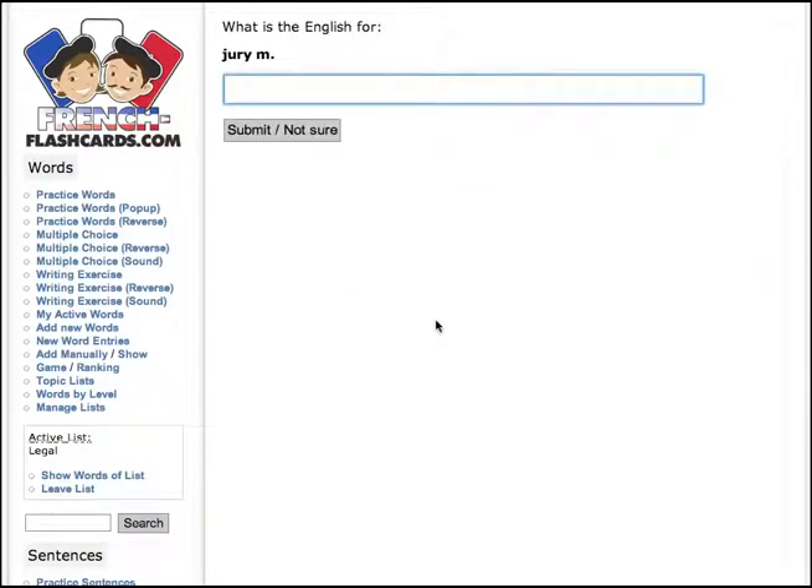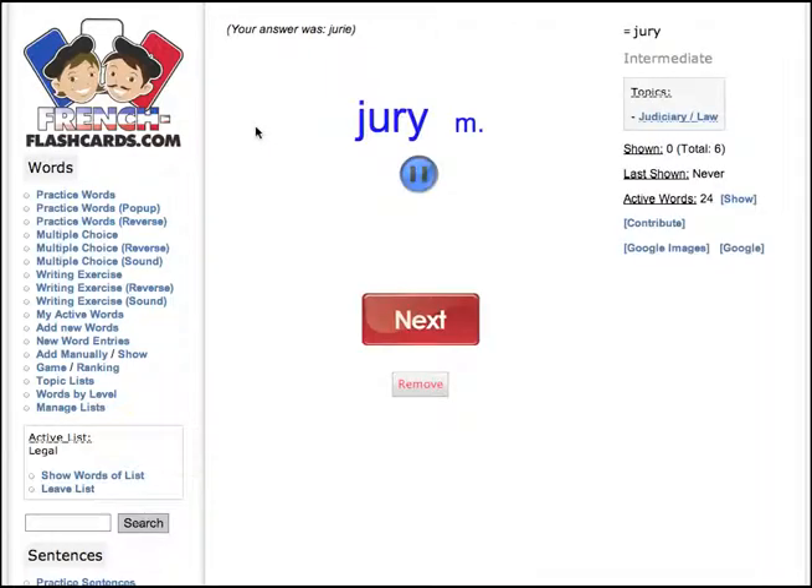Let's look at the next one. Jury — I really don't know. Let's say it's J-R-I-E. Submit. It said it — 'joie.' It's the same as in English, but there you go. So I can remove that from my list, leave it there, do what I want, and go on to the next one.